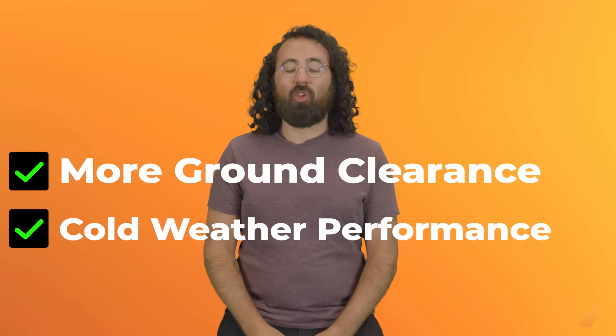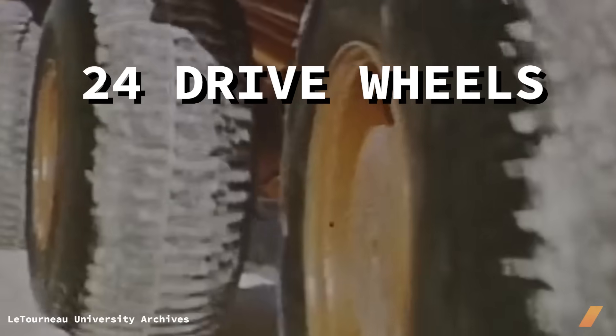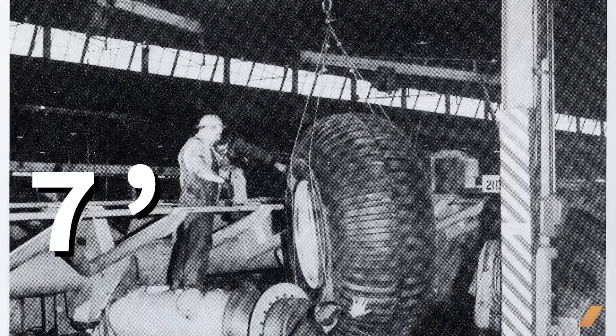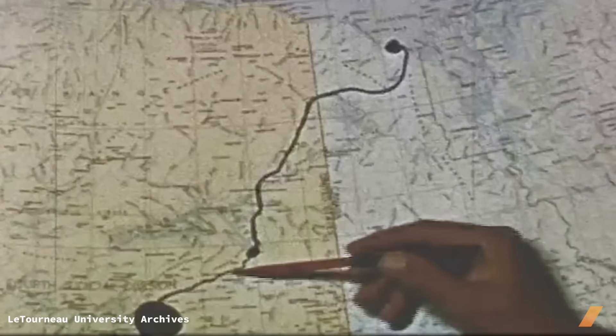But to tackle the Arctic Circle, LeTourneau knew that his VC-12 would need to be revised. The new land train would need more ground clearance, better cold weather performance, and it would need to haul over 140 tons. In less than one month, LeTourneau had completed his new and improved land train. The VC-22 Snow Freighter sported five trailers, each with the same hub-mounted motors for a total of 24 drive wheels. The electric motors generated electricity from two onboard generators, each powered by 400 horsepower Cummins diesel engines. This bad boy ran a wheel and tire combo over seven feet in diameter that acted as both a Jeep owner's wet dream and the vehicle's suspension. The 274-foot-long mass of metal and engineering set out in the fall of 1954 to make the 400-mile journey from Fairbanks, Alaska to the Arctic Circle.